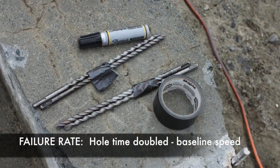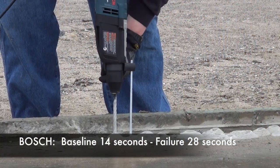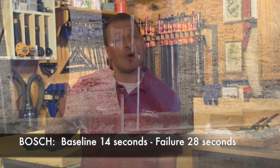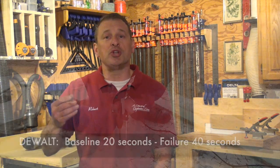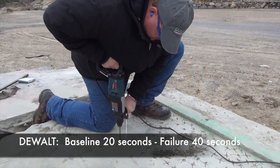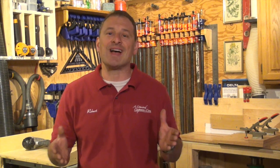After determining our baseline, Bosch drilled a 6-inch deep hole in concrete in 14 seconds, so our failure rate would be 28 seconds — 14 times 2. DeWalt drilled a 6-inch deep hole in 20 seconds, so the failure rate was 40 seconds. So at 14 to 20 seconds, already the Bosch was drilling faster than the DeWalt.